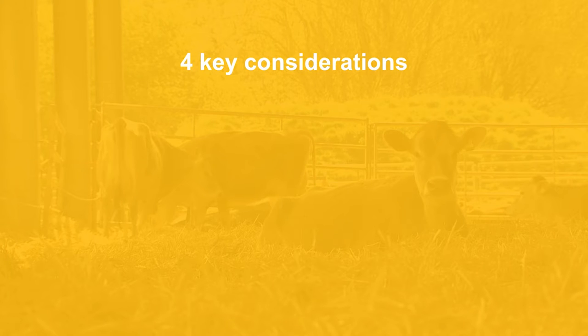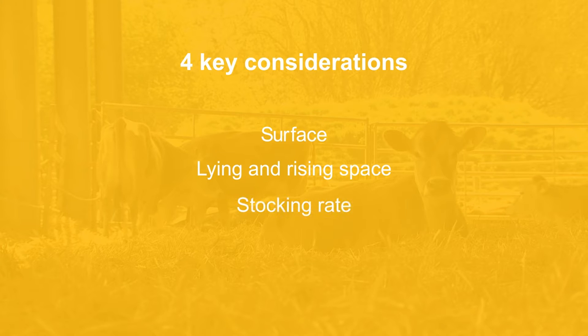We will cover four key considerations for managing cow lying comfort for optimum herd health and production: the quality of the lying surface, the amount of space each cow has for lying down and getting up, the stocking rate of the lying area, and the amount of time available within the day for lying down. We also suggest a few simple checks to assess your cow's lying comfort in each of these respects.